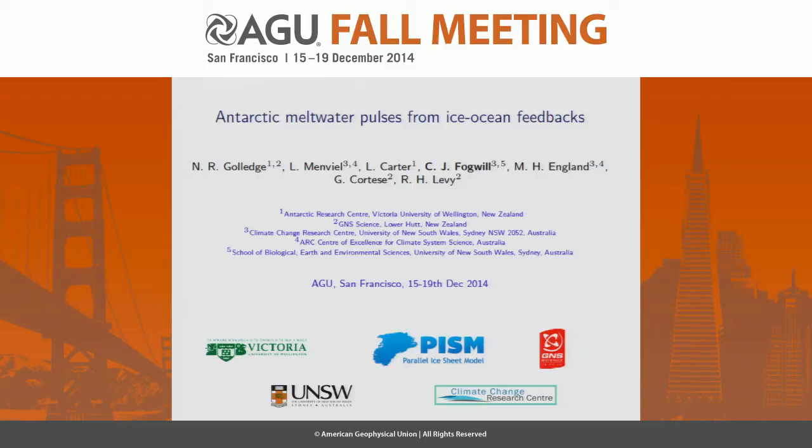I've come along today to speak on behalf of Nick Gollidge and Laurie Menville and co-workers about some of the work we've been doing looking at meltwater pulses from Antarctica. This is quite a long-standing debate: is Antarctica a significant source of meltwater during the last deglaciation? We've been looking through the transition for potential connections between changes in MOC and changes in the ice sheet, looking for these sensitive times during this climate transition.